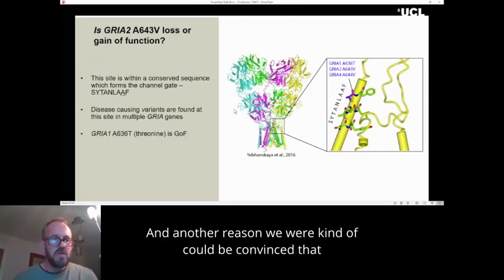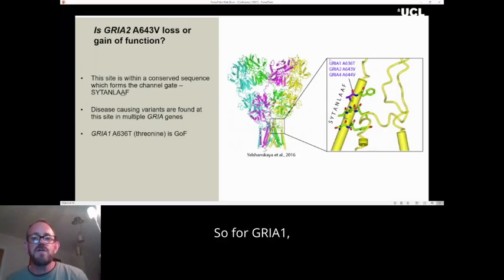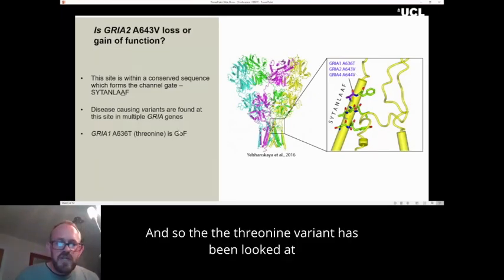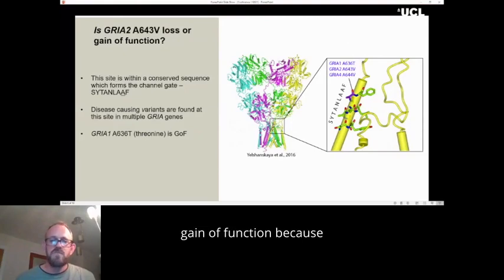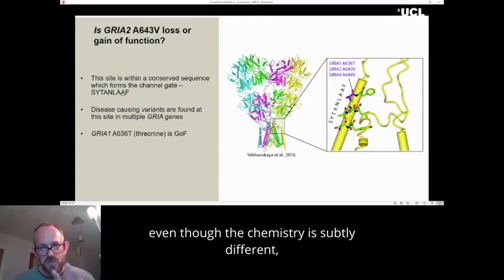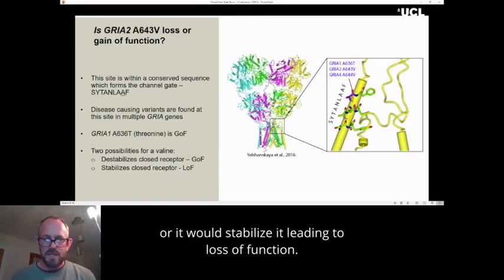Another reason we were convinced it was likely to be disease-causing is that for AMPA receptors, a few other variants have been identified at this exact site. For GRIN1, a threonine was found at this site, and for GRIN4, also a valine. The threonine variant has been studied at length and is known to be gain of function. While it was likely that the valine was also gain of function — because they're similar amino acids, the same size and shape even though the chemistry is subtly different — there were two main options: either this valine could destabilize the closed receptor, causing gain of function, or it could stabilize it, leading to loss of function.